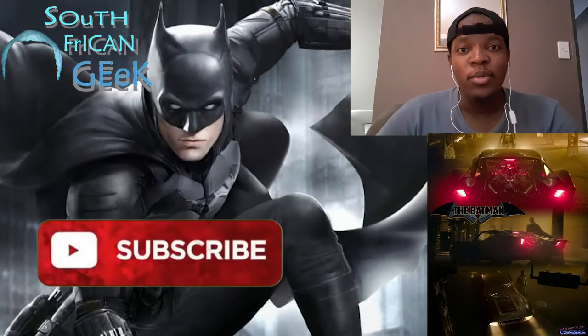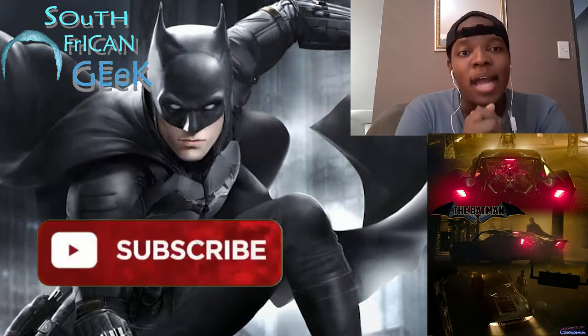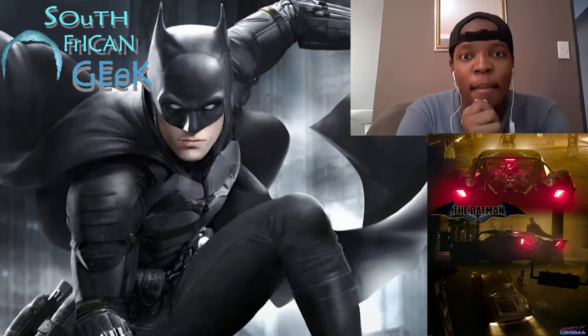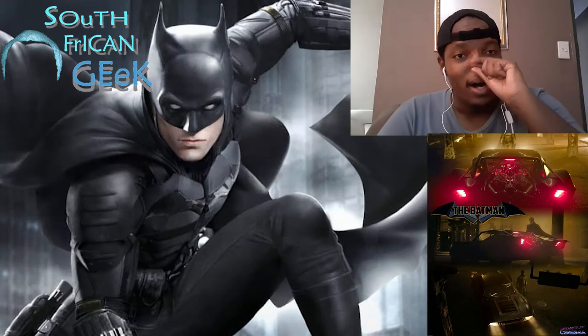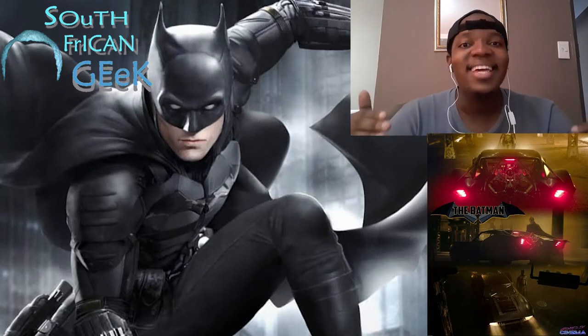What's up y'all, it's your boy Lee and I'm Sukuli Sadafinki. Welcome to my channel. We're about to talk about the Batmobile reveal from director Matt Reeves — looks phenomenal y'all.